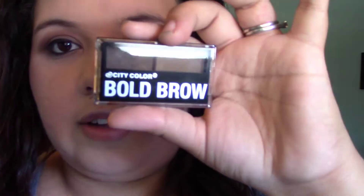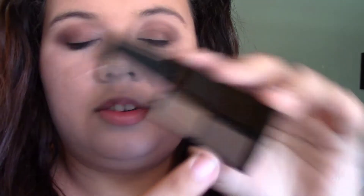Next I got from City Color — their Bold Brow in the shade Medium. I think this is a powder. Let's try this real quick. I'm going to go in with the darker shade because that will be my color. I think that was a lot of excess. I don't really like to mess with my brows too much, but I'll try this out.